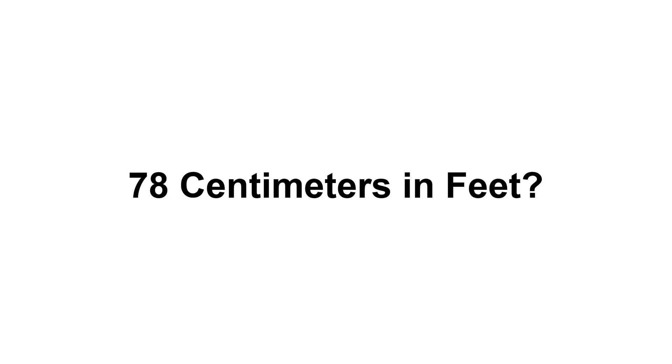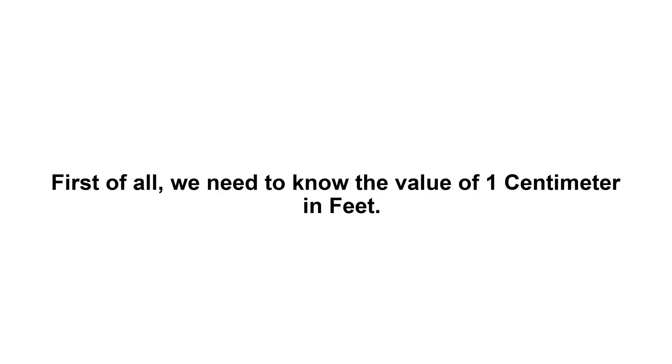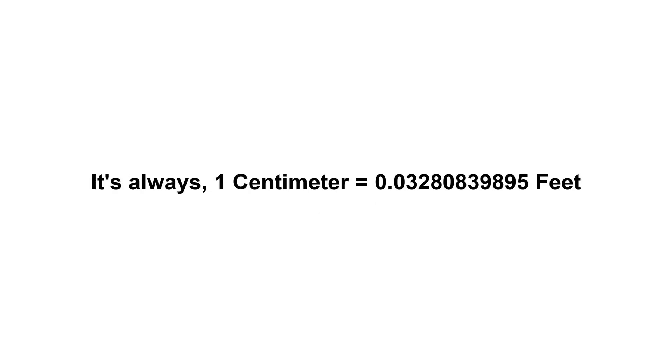78 cm in feet? First of all, we need to know the value of 1 cm in feet. 1 cm equals 0.03280839895 feet.